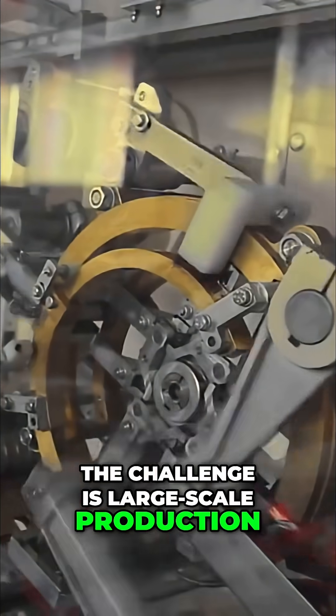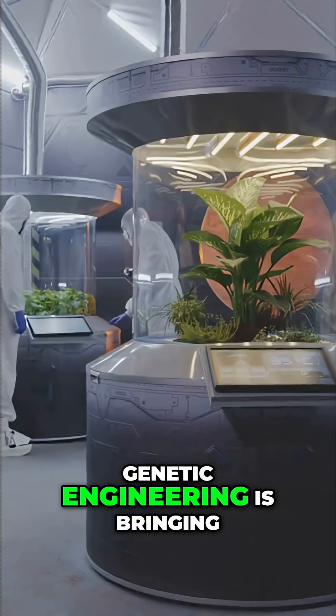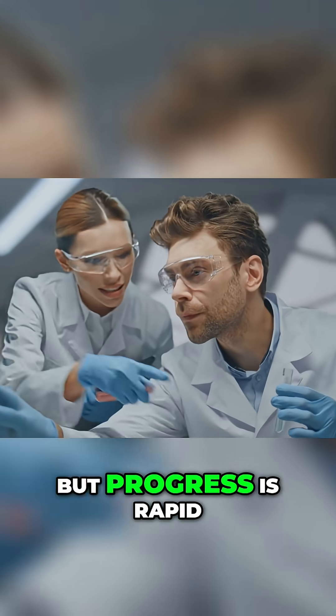The challenge is large-scale production, since farming spiders isn't practical. Genetic engineering is bringing us closer to mass producing this miracle fibre. We haven't perfected the process yet, but progress is rapid.